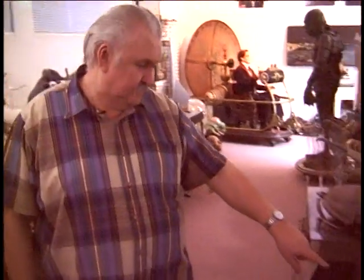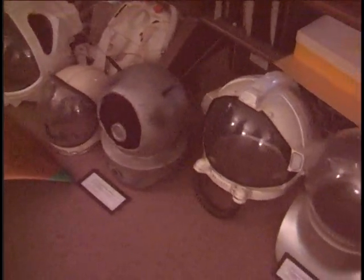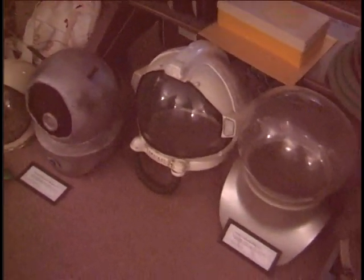Here are some helmets. This is Ripley's helmet from Alien and her backpack. Behind you can see Rollerball - that's one of the helmets there. One of the backpacks from Alien. This is from X-15. This is Robot Monster, everybody's favorite bad movie. This is Outland. They have Andromeda Strain and one of the ones from 20,000 Leagues Under the Sea.